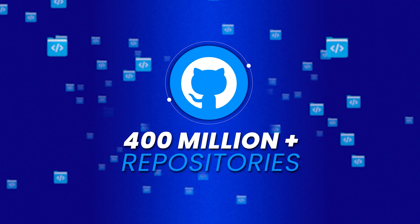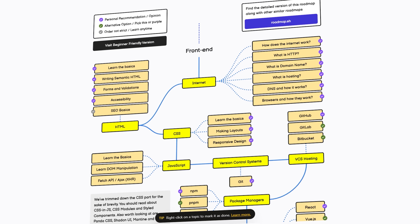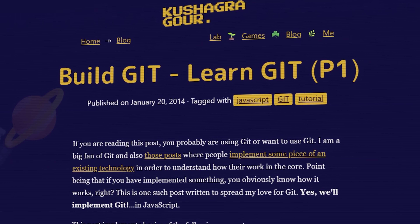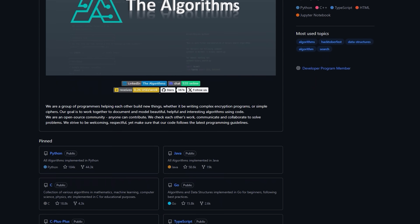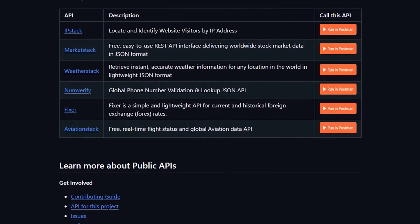GitHub has more than 400 million repositories, but there are 10 repositories that every programmer must know. From programming roadmaps to what projects to build, these repositories cover everything. You will also learn how to prepare for coding interviews and how to find free public APIs for your projects. Without wasting any time, let's get into it.